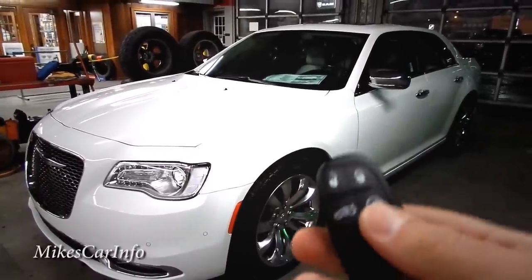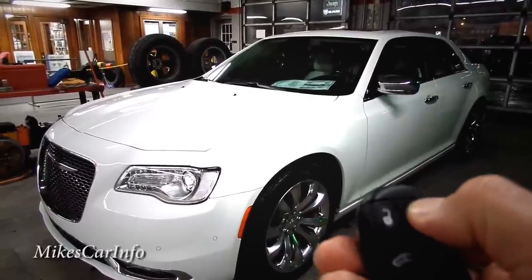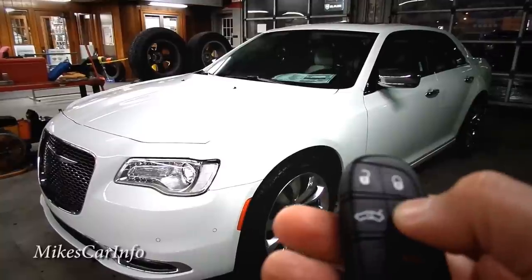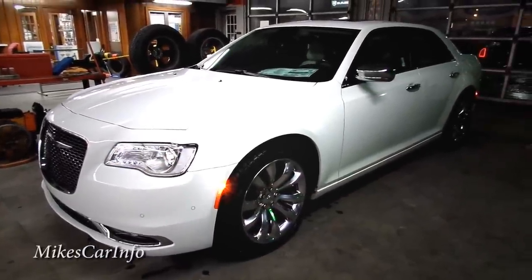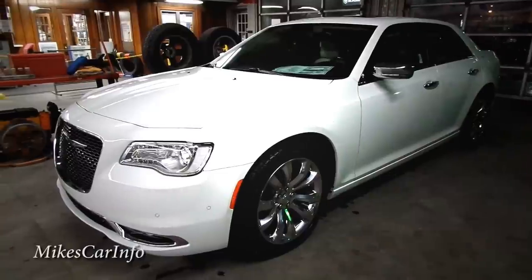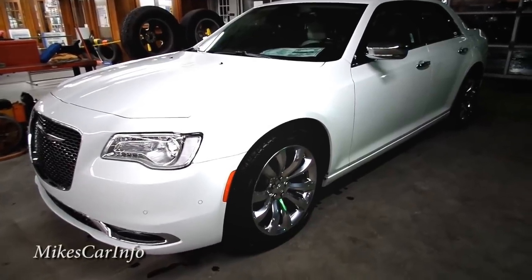This car has remote start. To use it, everything has to be locked — push the lock button — then double-tap the remote start button. There it goes. You can turn the horn off in settings if you don't want it beeping and waking up your neighbors early in the morning.